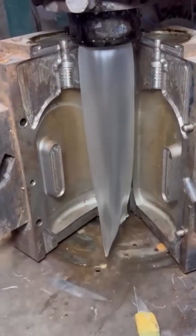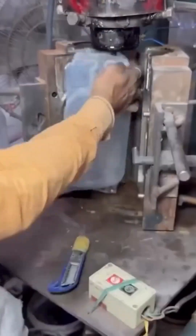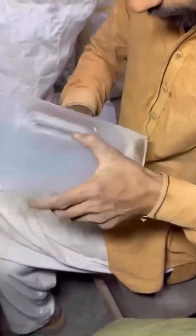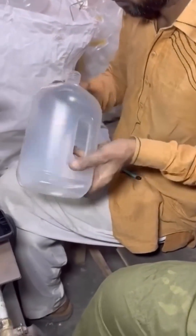Molten plastic flows into a row of bottle molds, spinning quickly as it cools. Each mold releases a perfectly shaped bottle, identical to the next, ready for labels, caps, and whatever mysterious liquid they'll carry to store shelves.